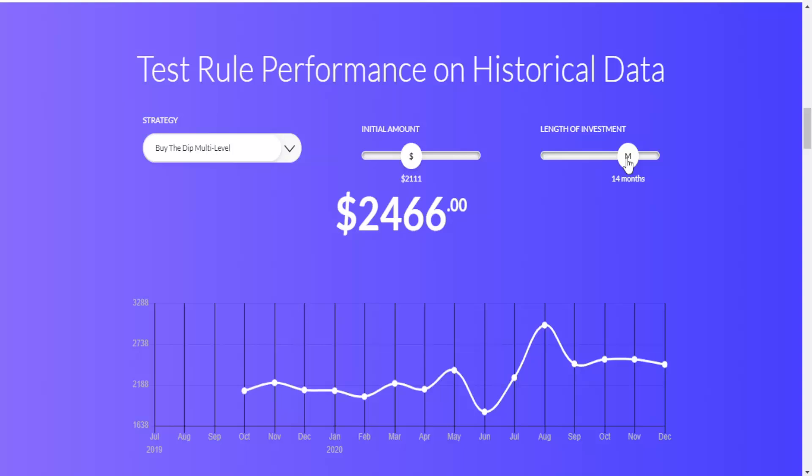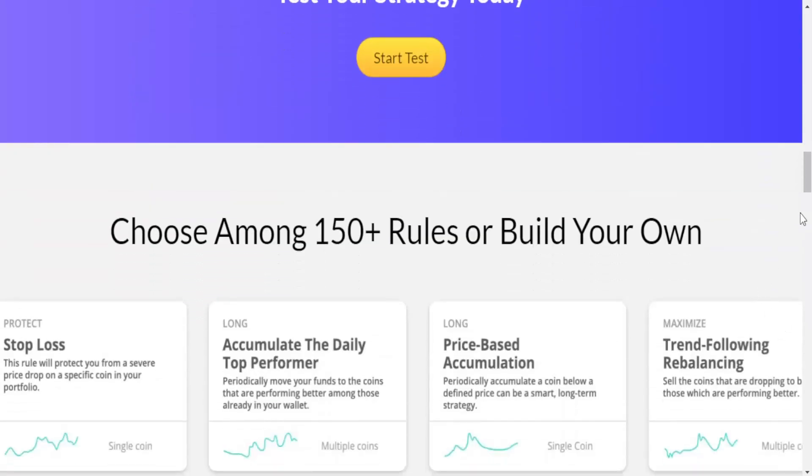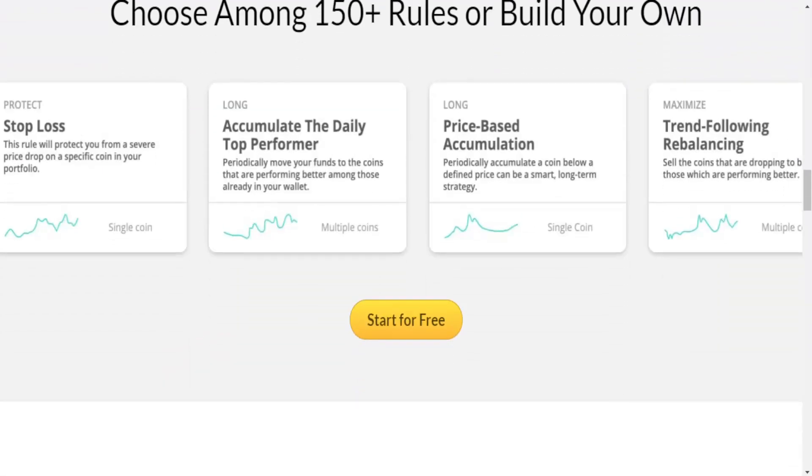Coinrule is a smarter system for trading because it adds automation across 12 plus investment platforms like Binance, Coinbase, and more. Best of all, it's educational and gamified, packaged to deliver on a mission of financial inclusion by giving people the tools to compete in a new world of trading. You can also choose from 150 plus rules or build your own.